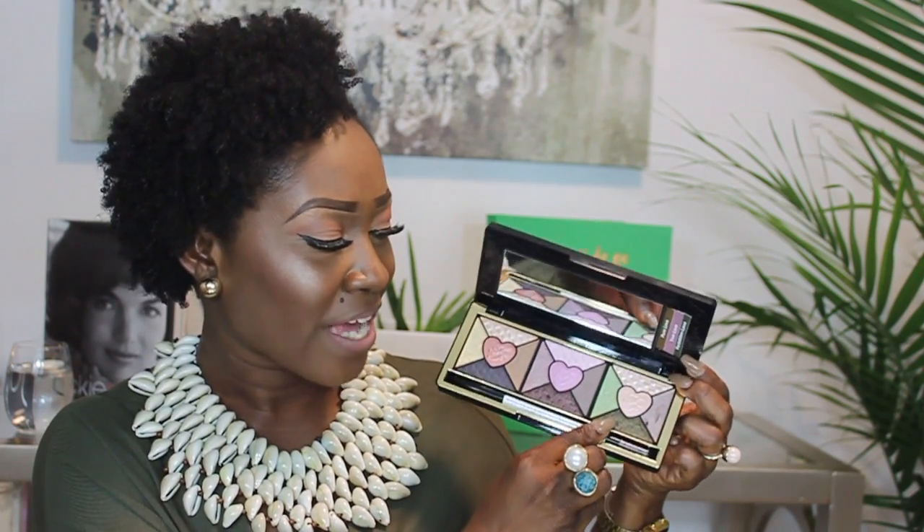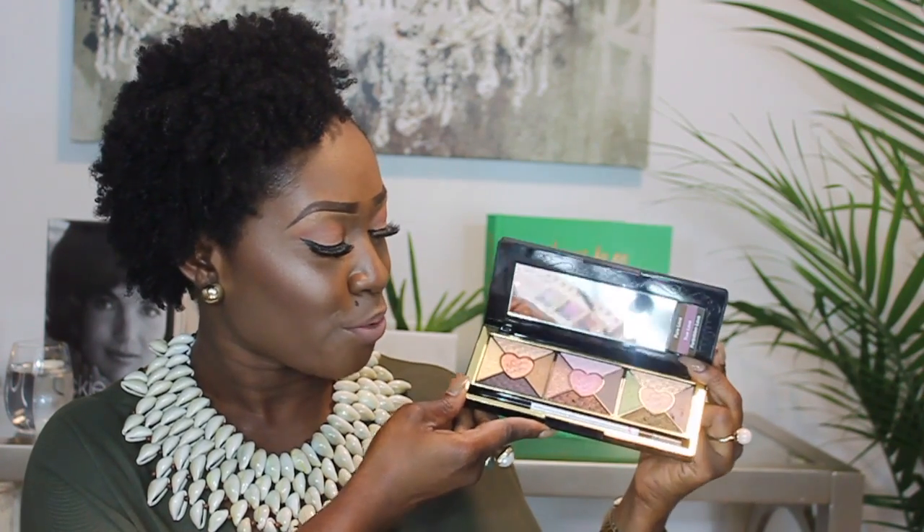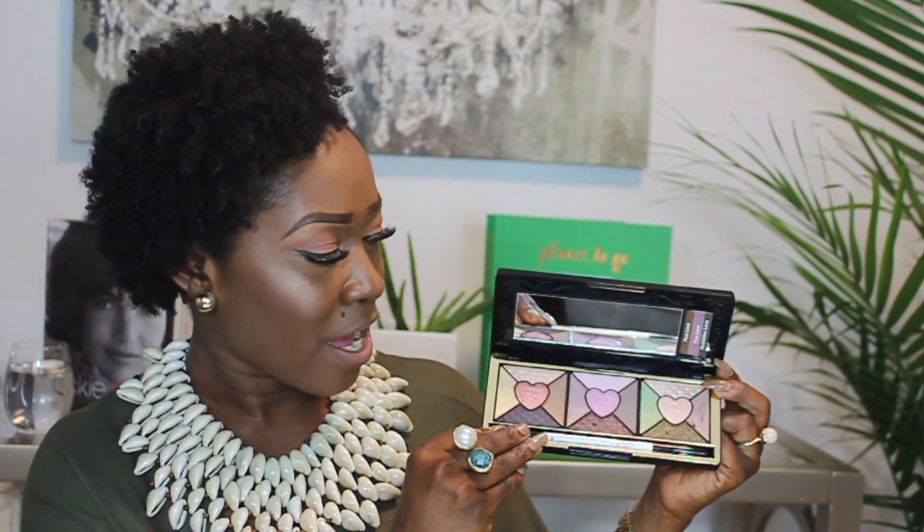This is the Too Faced palette that has three different palettes kind of in one. The first one is called Pure Love and has brown tones. The second one is called True Love and has more of the pink colors. The last one, called Forbidden Love, has more of the green type of colors. It also came with an eyeliner. I just took it out of the package, so I'm really excited to use it — the colors look very pigmented, as Too Faced products usually are.